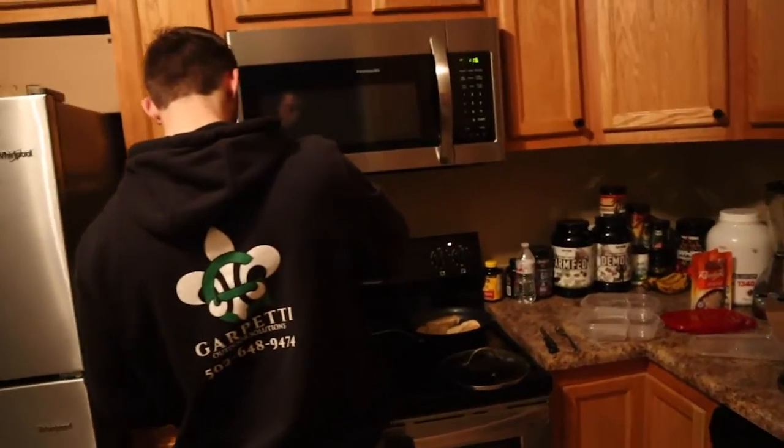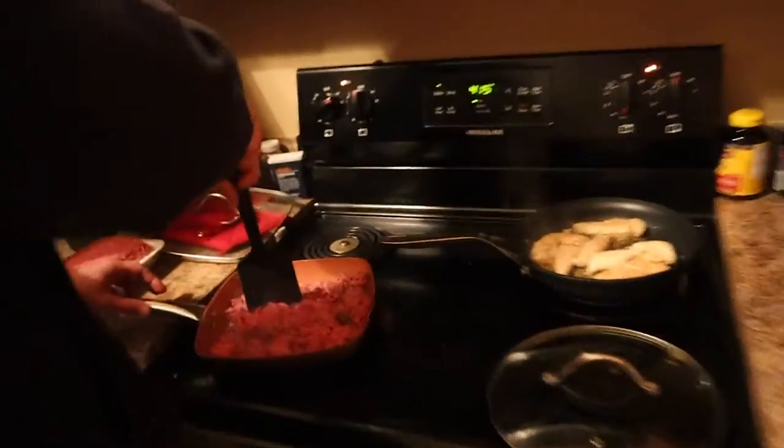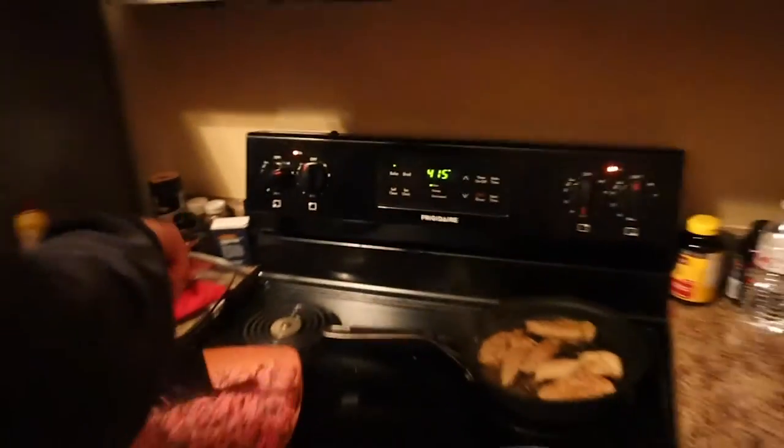Alright, so now we got my roommate John taking up all the room on the oven — cooking up some beef while I'm trying to make my chicken. What are you trying to make? He takes beef, rice, eggs, and diced potatoes and mixes it all together.